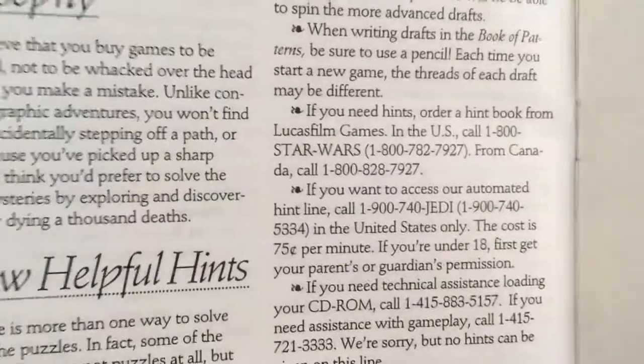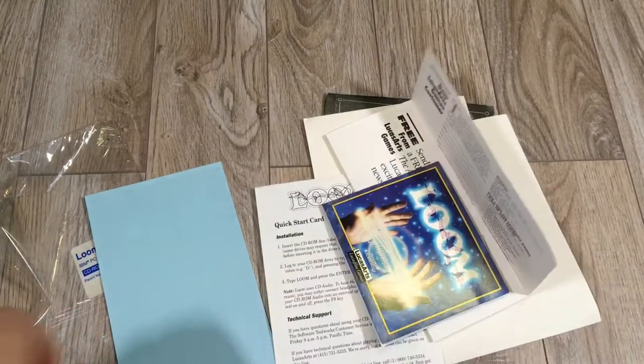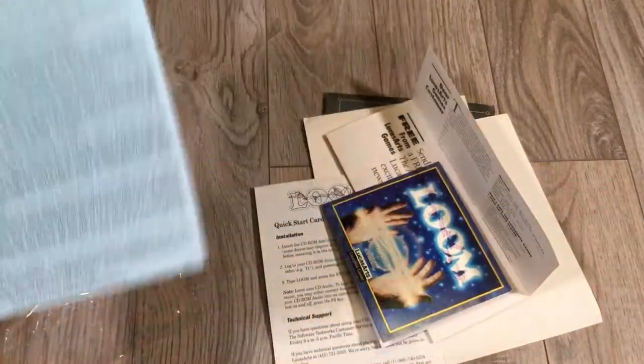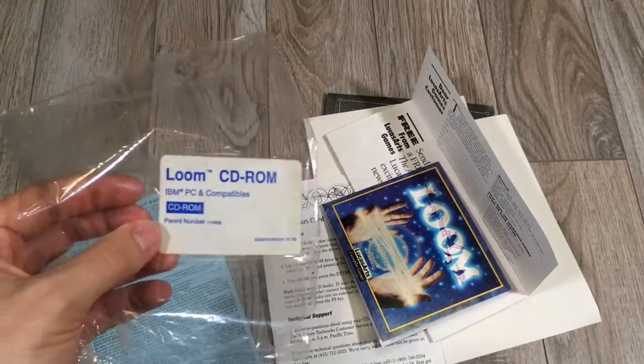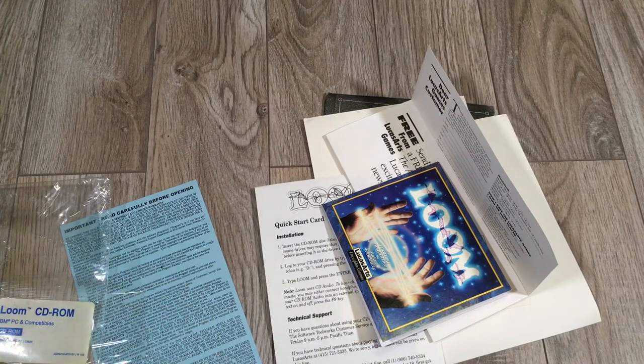You can also call the hint line: 1-900-740-JEDI. I wonder — that may actually still be in existence, but I'm not going to spend the money to find out. And then that thing again. So that's it. Definitely a legit sealed copy — this one was not a question as to whether it was legit; it just wasn't very sealed, so I didn't see the sense in keeping it that way. Alright, I hope you enjoyed it. Until the next one.